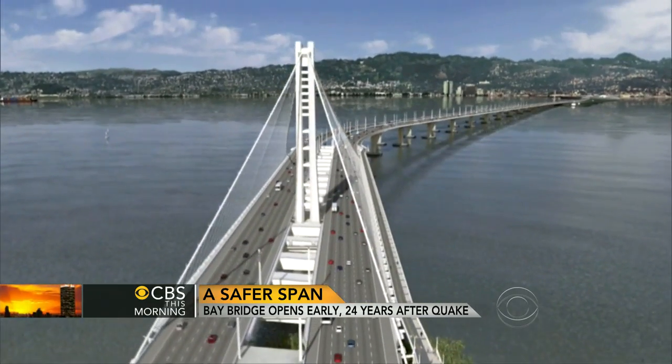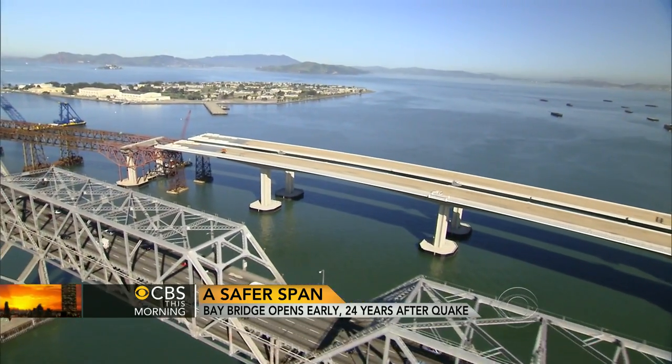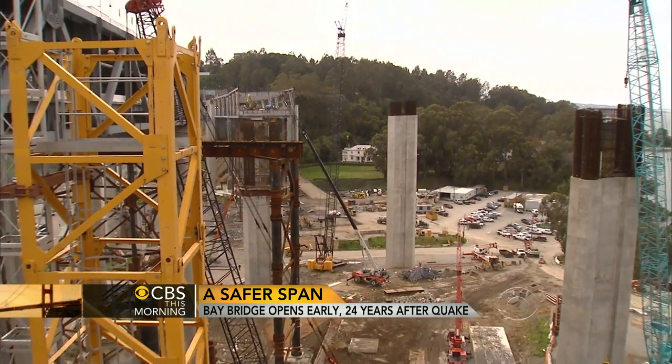The need for this new bridge was obvious after the 1989 earthquake knocked down a portion of the old bridge, but it's taken 24 years and more than $6 billion to get to this point. 'It has been a long, rocky, twisted road from 1989 to now — battles over the design, battles over the alignment, battles over permitting, all kinds of battles.'